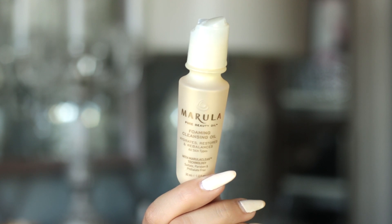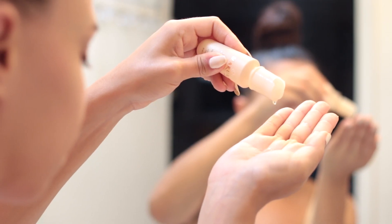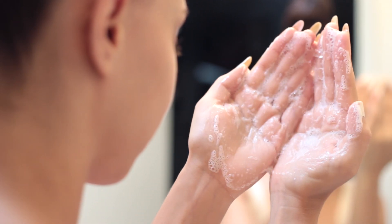Next up, we've got the foaming cleansing oil. This is a super gentle oil cleanser with zero sulfates or oily residue. Work this between your palms to create that lather and then work it into your face and rinse it off for fresher, radiant skin.